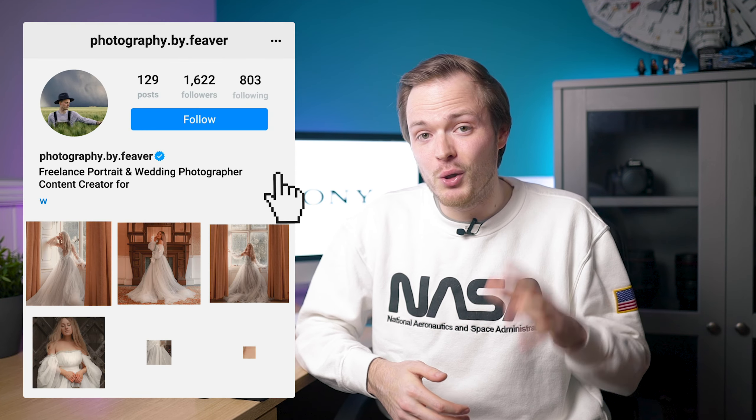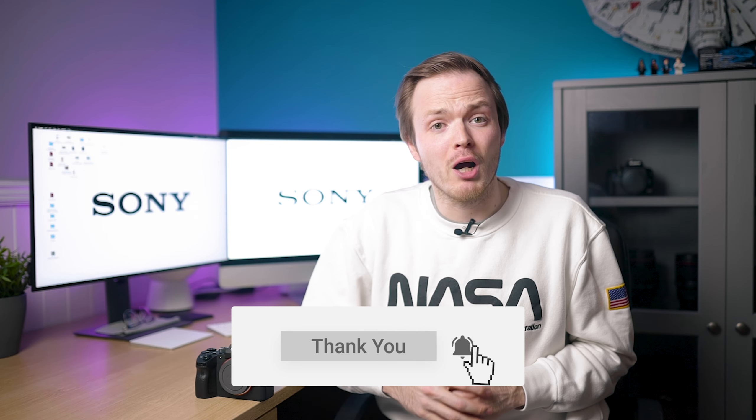And there we go — those are the current rumors surrounding the A7IV. I'll hopefully be making a future update to this video as more rumors come out closer to the time. Make sure to write in the comments if you're looking forward to this camera, if you've heard any other rumors, or what you want this camera to be like. The A7III has been enormously popular so I can imagine a lot of people are excited for the A7IV. If you'd like, comment, and subscribe — and hit the bell notification so you don't miss any of my latest content. Until next time, keep creative.